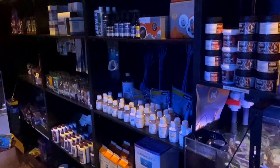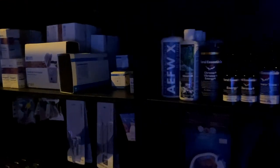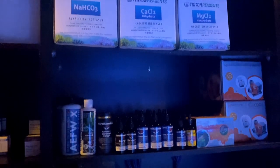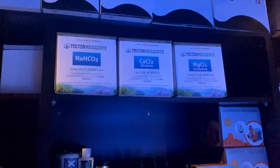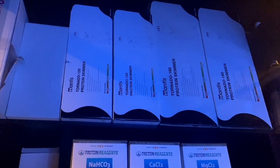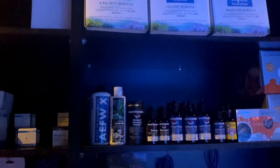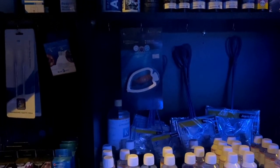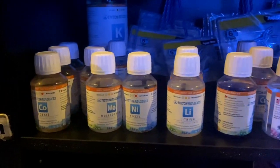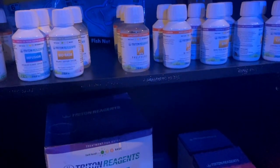Coming over to the left we see some more dry goods including some Apex equipment, Coral Essentials, and some more Fauna Marine supplements. The team also have a huge assortment here of the Triton Reagents and Manta Skimmers, which I recently reviewed - so if you are looking for a Manta Skimmer in Melbourne, Reef Galleria are carrying them. Down here we've got some nets and the Triton range of trace elements - all of those individual elements are available to purchase, which is very handy.